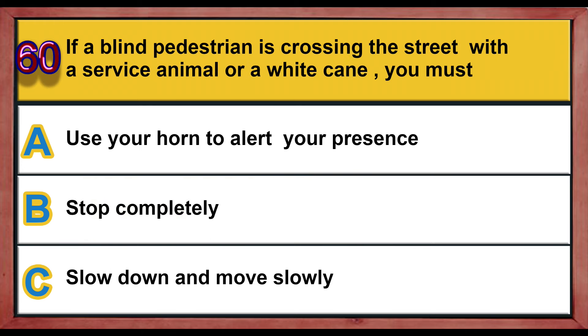Question number 60. If a blind pedestrian is crossing the street with a service animal or a white cane, you must: A) use your horn to alert your presence, B) stop completely, C) slow down and move slowly. Correct answer is B: stop completely.